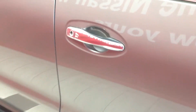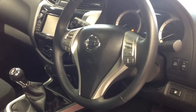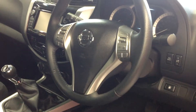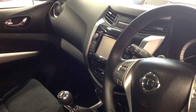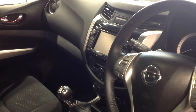I'm now going to open up inside to show you the interior. With this being the N-Connecta, it has the cloth interior. It also has things like automatic lights, automatic wipers, cruise control, speed limiter, and full electric windows. It has the satellite navigation system which incorporates the Bluetooth, and it also has the camera.